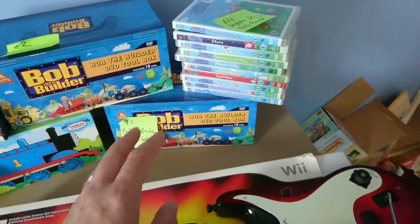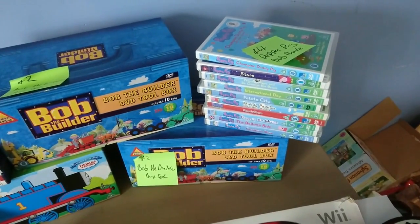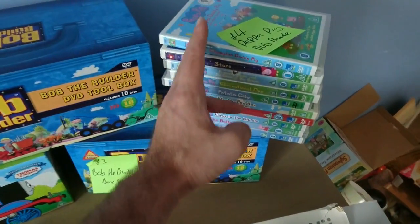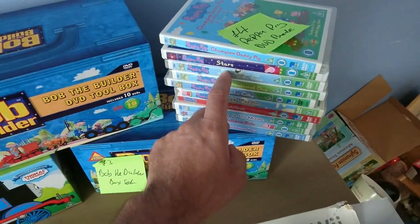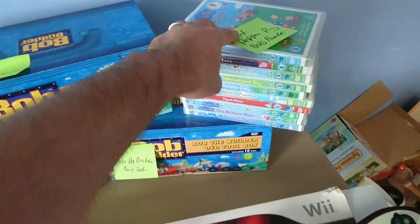We saw someone with lots and lots of Peppa Pig films. We weren't sure we could do anything, so we checked on eBay and found a big bundle selling for about £30. We got all these for £4, and one of them has three discs inside it with extra discs included. So we were quite happy with that.